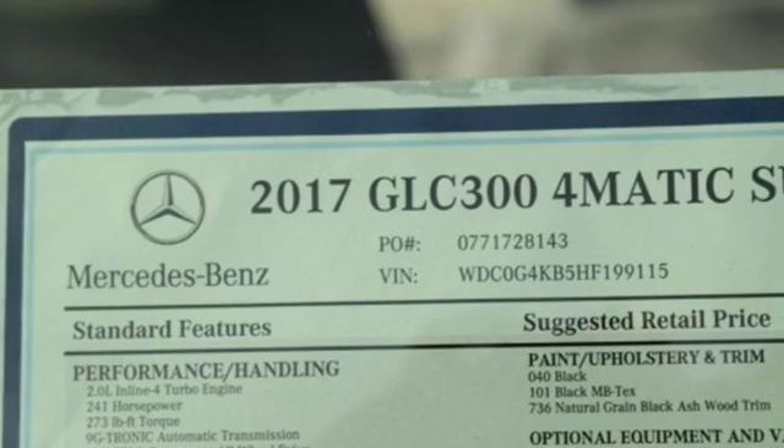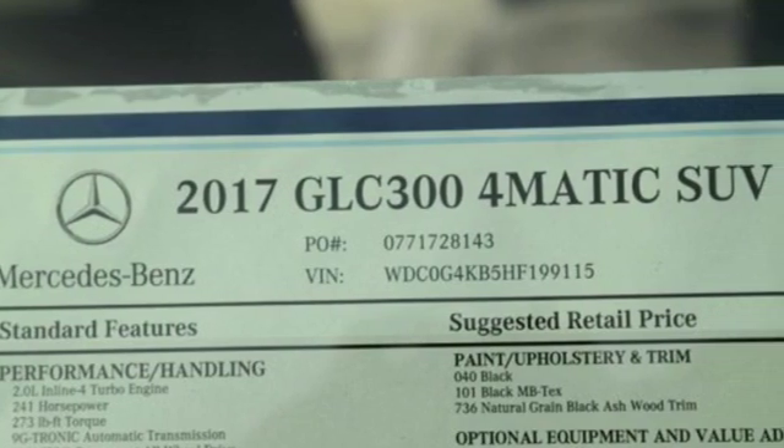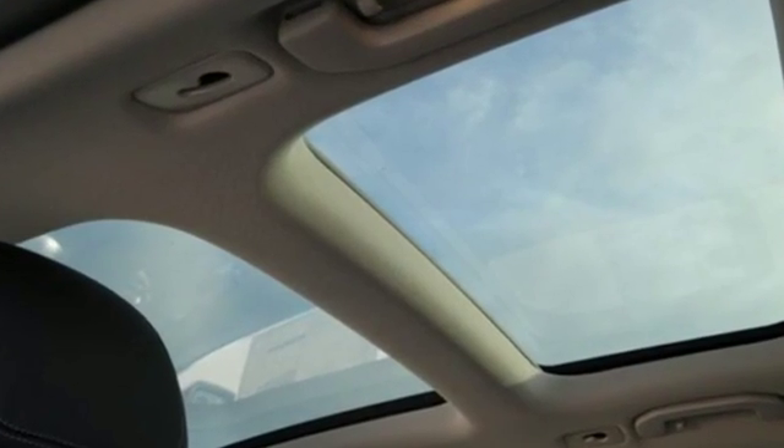The strong and comfortable cabin includes the convenience of Homelink, dual-zone climate control, and Bluetooth. Media interface, touchpad controller, power liftgate, and smart key add even more convenience.